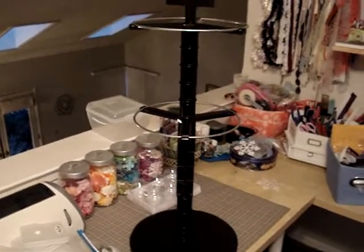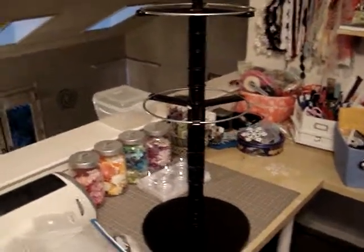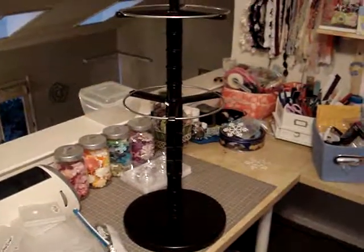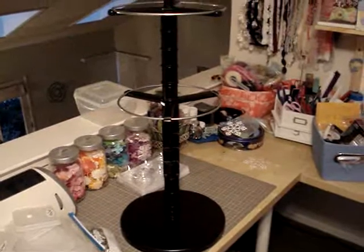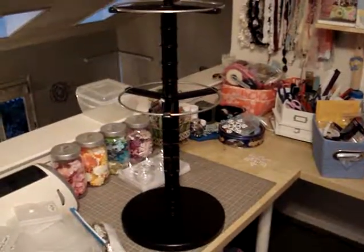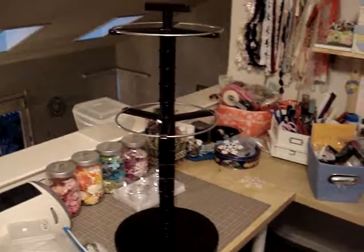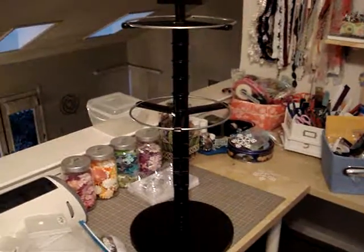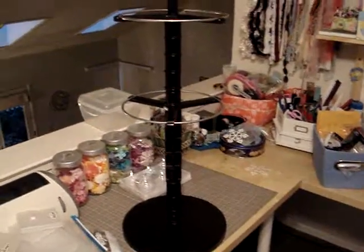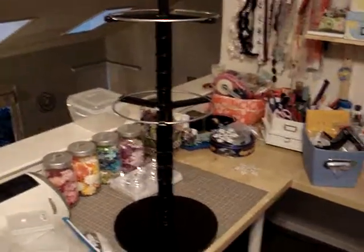Hey everyone, it's Mindy at Scrap Till You Drop. I didn't fall off the face of the earth, although it may seem that way. I haven't posted a video in quite a while. I've just been really preoccupied with life — I'm in the middle of buying a house that's under construction, so I've been pretty mentally obsessed over that for the last few weeks. But I just wanted to come on here and say that I haven't disappeared.